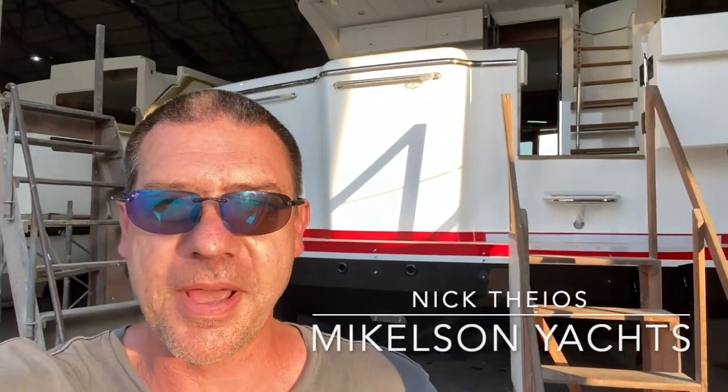Hey YouTube, Nick Theos from Michelson Yachts with you, shooting live from Taiwan at the Michelson factory. Yesterday I took you through the latest Michelson 57 at our bigger factory that builds the 50, 57, the Nomad, and the 75.